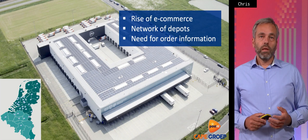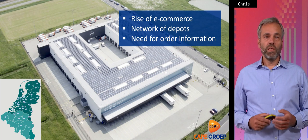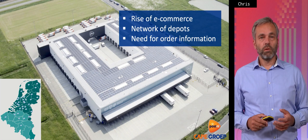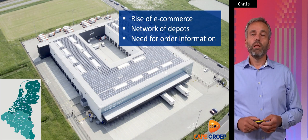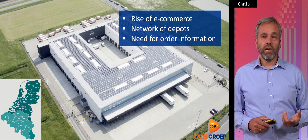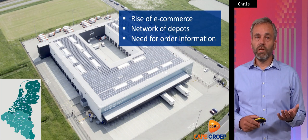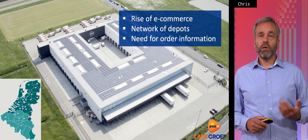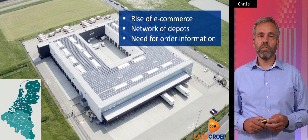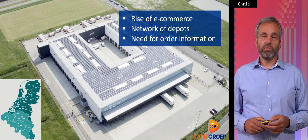In the parcel business, there is a very high need for information. We need information about the parcels we have to distribute — where to deliver it, how to deliver it, at what time to deliver it, whether we need a signature, whether we're allowed to deliver the parcel with the neighbors, and so on. If we don't have the information, we can't do it efficiently. So this order management system which we built in Mendix is very important for us.